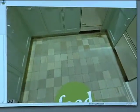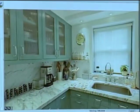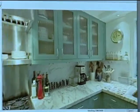Based on a similar method used to capture and process video, the company also creates immersive movie environments.